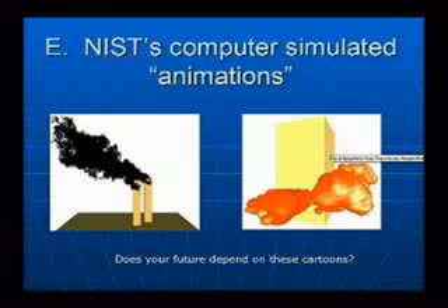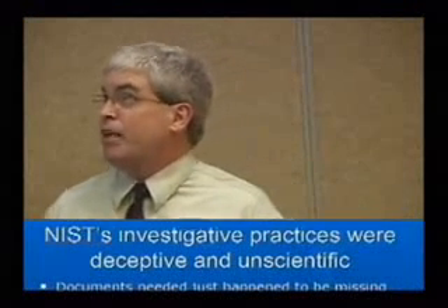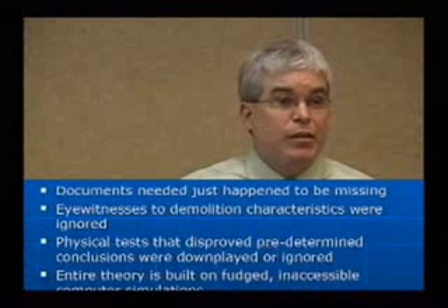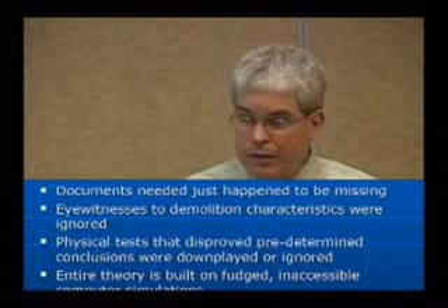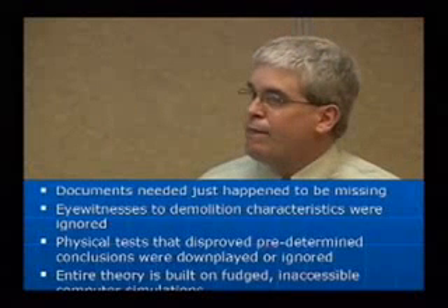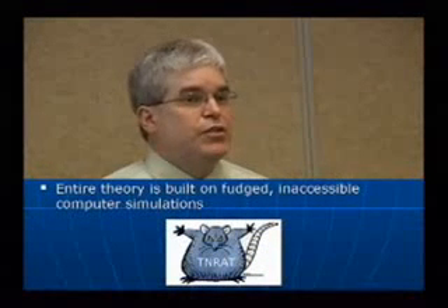My question is: does your future depend on these cartoons? Ultimately, NIST's investigative practices were deceptive and unscientific. The documents needed just happened to be missing. Eyewitnesses to demolition characteristics were ignored. Physical tests that disproved predetermined conclusions were downplayed or ignored. The entire theory is built on fudged, inaccessible computer simulations.